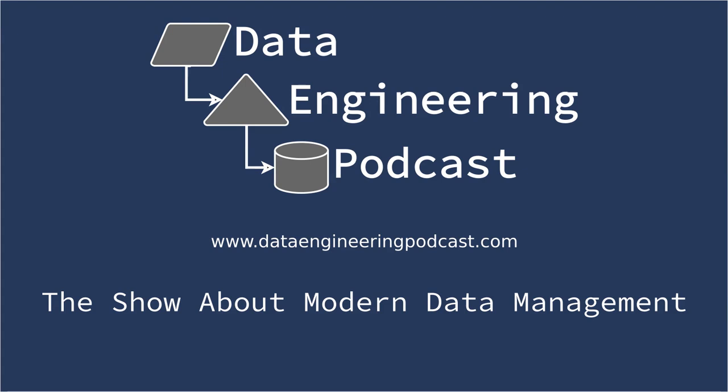If you need global distribution, they've got that covered too with worldwide data centers including new ones in Toronto and Mumbai. For your machine learning workloads, they just announced dedicated CPU instances and they've got GPU instances as well. Go to dataengineeringpodcast.com/linode today to get a $20 credit and launch a new server in under a minute. Don't forget to thank them for their continued support of this show.